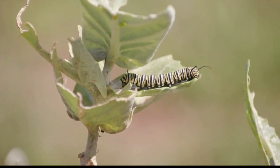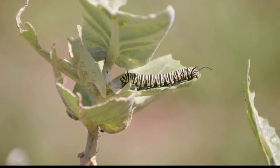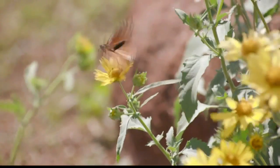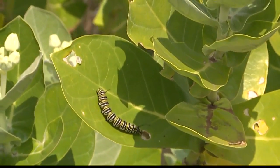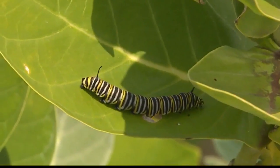Monsanto's monarch butterfly program has been implemented not only on Oahu, but even on Molokai and Maui farms. I'm proud to be part of these teams. They have planted several dozen crownflower plants, and these are resources for schools, kids, community members, and several other groups who come to our farm to learn biology in front of their eyes. Please visit our website, Facebook, and Instagram to learn more about our Monsanto monarch butterfly program.